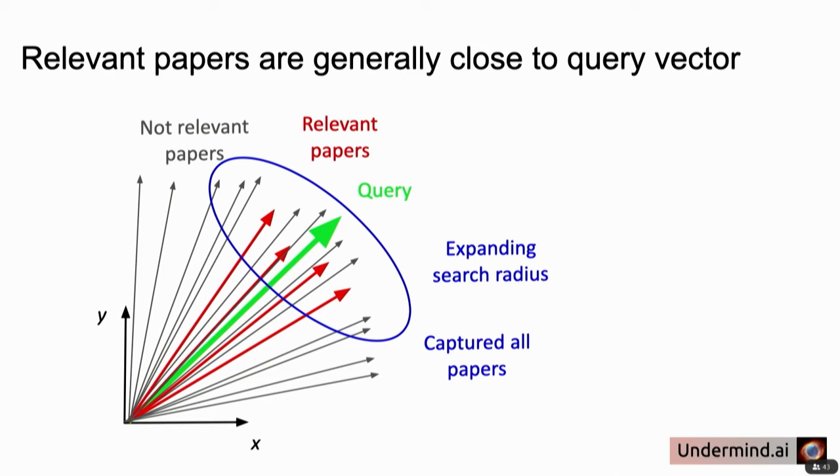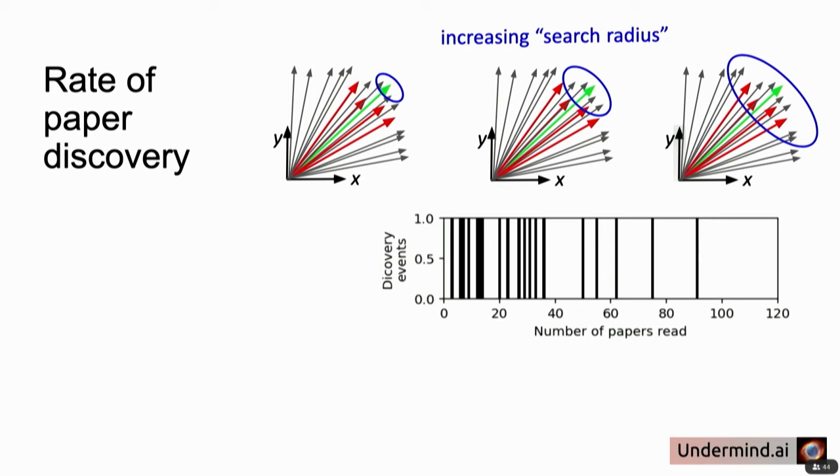The more relevant papers tend to be clustered around the query, so as long as you start there and work outward, you find a lot of papers quickly, and then as you keep going you find relevant papers less and less often. One empirical fact we've seen: as you expand your search and iterate through papers on the x-axis, GPT-4 identifies relevant papers — shown as black lines — frequently at the beginning, but you get fewer and fewer results as you read further. This is like being on the fifth page of Google Scholar — there's just not really anything relevant anymore.